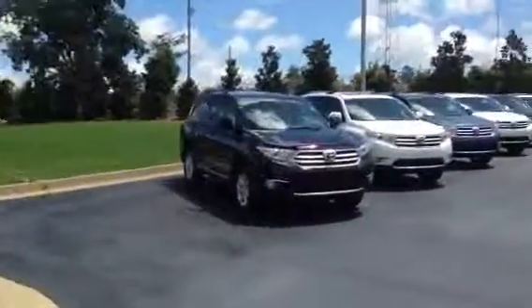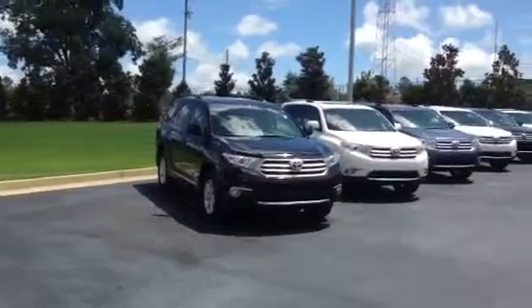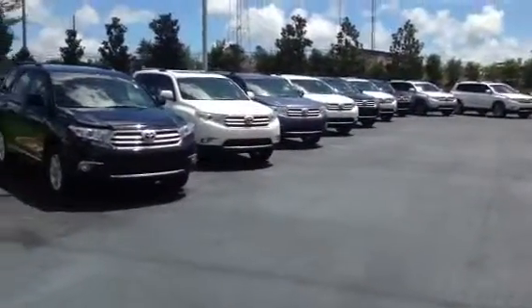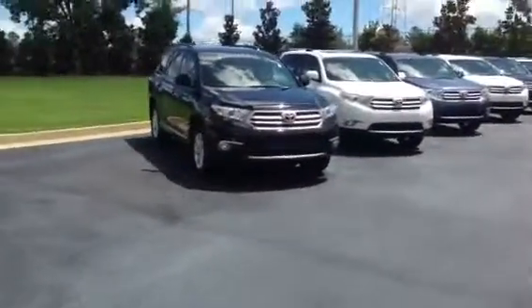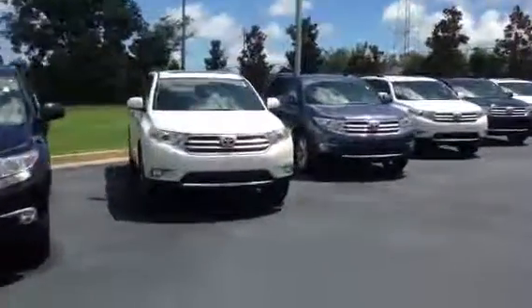Hi, this is Ryan Lane over at LaGrange Toyota. I saw you inquired about a 2013 Highlander and just wanted to show you our selection here. We have a great selection right now of Toyota Highlanders. These are all going to be brand new. You can get all the different trim levels — base model, limited.